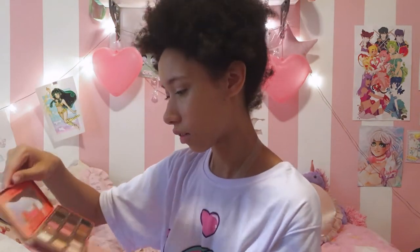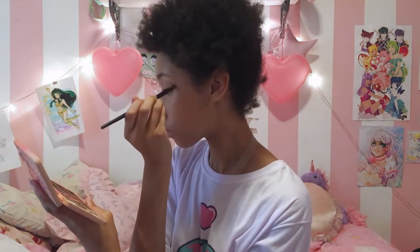Next up we're gonna go in with this ELF total face palette. I'm gonna be using the taupe shade on the bottom kind of as a trampoline. Next we're into the Too Faced Sweet Peach palette. I'm gonna be just using Just Peachy on my outer corners and putting that on with a blending brush just to kind of put the initial peachy color down.